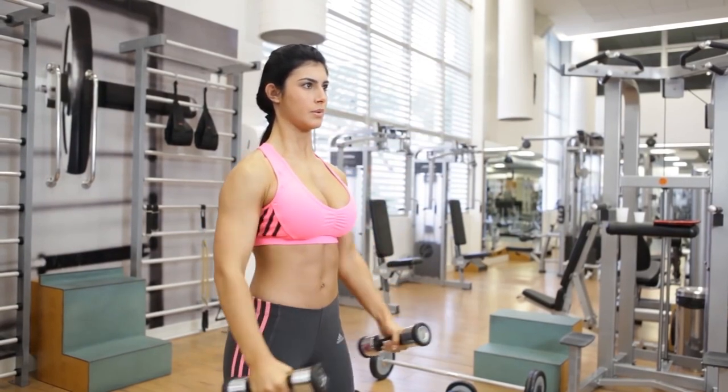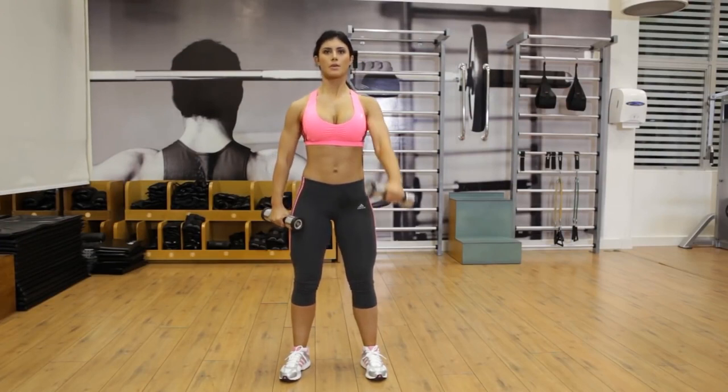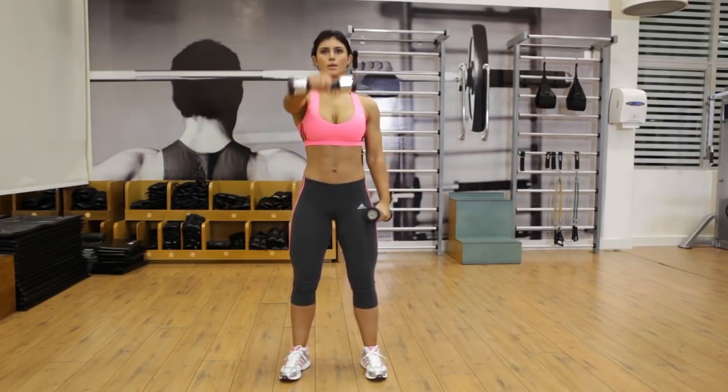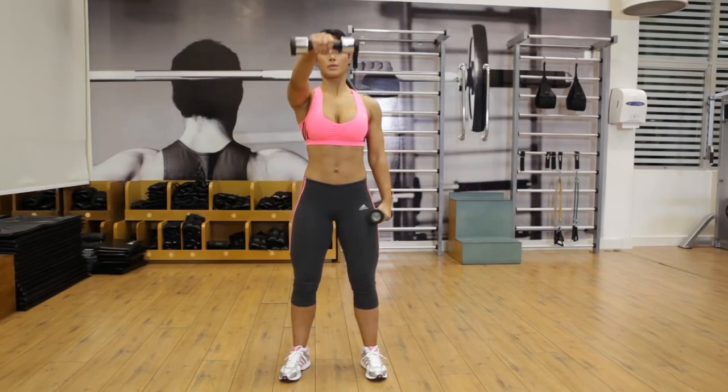Grab two dumbbells and stand straight with your legs hip-width apart, hands facing inwards on the front of your thighs. Raise your hands in the air, pause at shoulder level, and slowly drop your arms. Perform two sets of 12 repetitions.